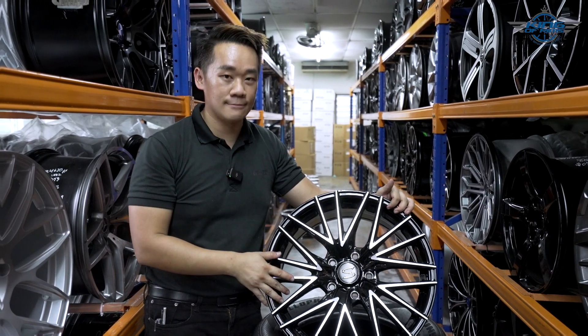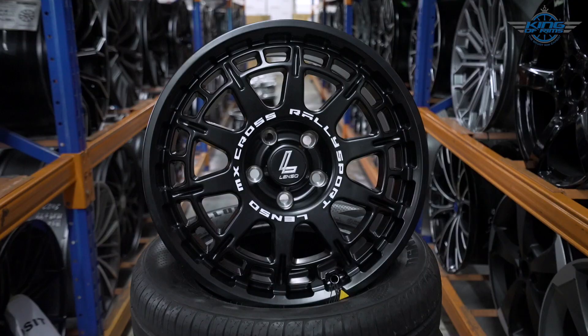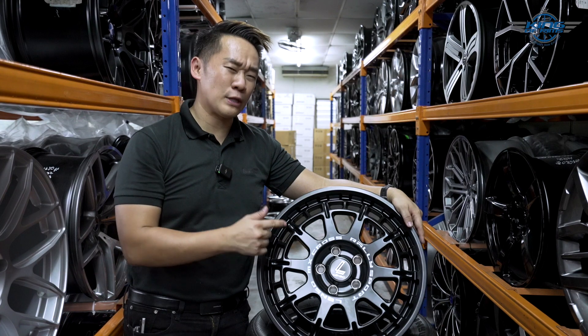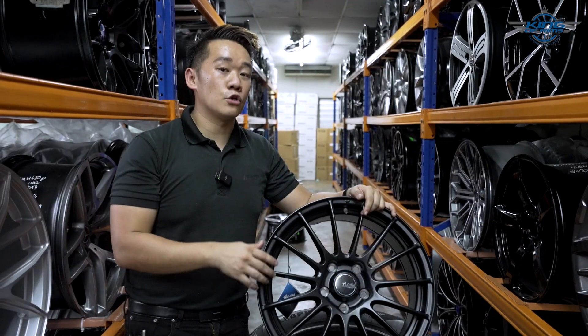I have another Lenso for you — this is the Lenso Max Ebola. This is definitely one of the boys' favorites because the design is very aggressive with a rarely-tapered spoke design. The spec is perfect for the Toyota Voxy, and putting this rim on your car will definitely attract a lot of attention.